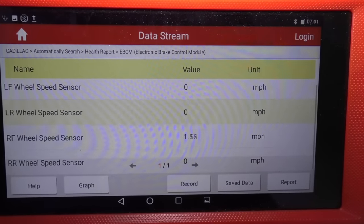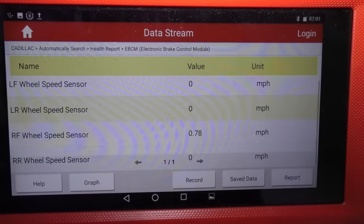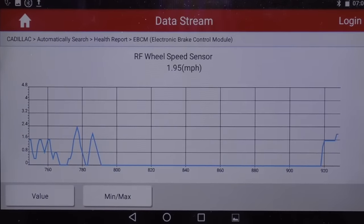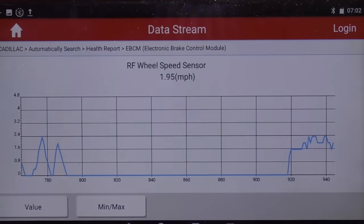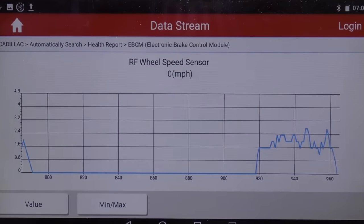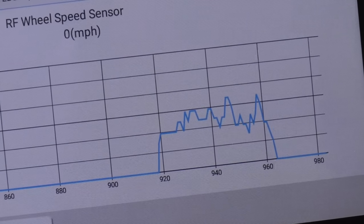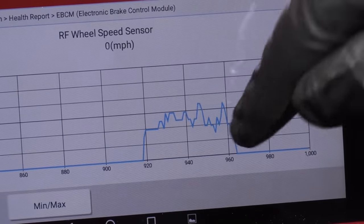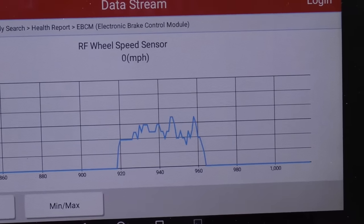So there's something going on there. We checked the other wheels just to confirm we could actually see the data moving. You can also graph on some scan tools — it's a good idea to put a graph up, especially if you don't have a complete open circuit, to see if there are any spikes. If you saw a huge spike up or a huge spike down, there could be a break in the reluctor wheel, and that could cause your wheel speed sensor code.